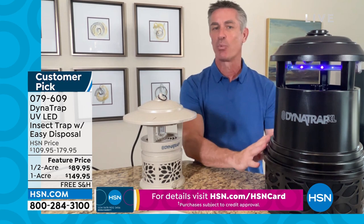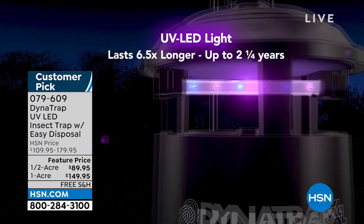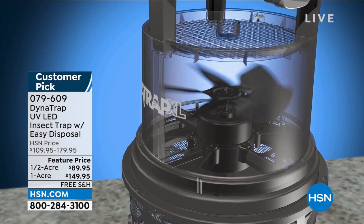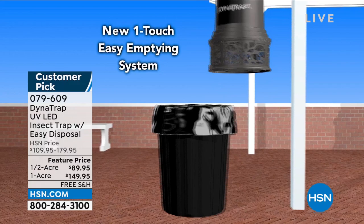Here's how it works. Number one: the UV LED light is scientifically designed to attract more biting insects than ever before, day and night. Then we heat up this titanium plate, which creates carbon dioxide — what we exhale — and that attracts biting insects as well. They get close because of the warmth, the heat, the light, and that CO2. Then they are drawn into the basket — the largest basket we've ever had — and the first time we have a super easy emptying basket. You can't go wrong with this.